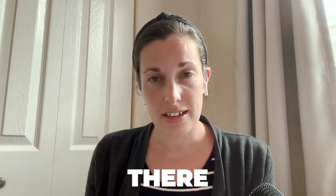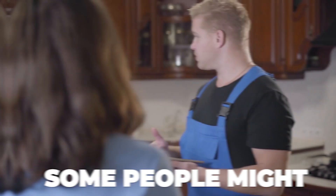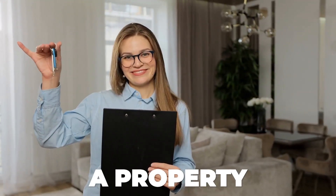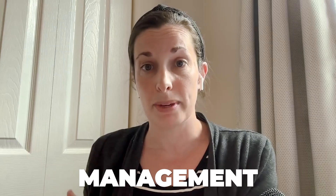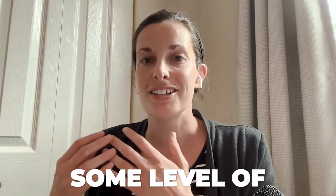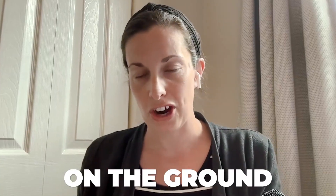Even if you're not on the ground there, you do need some level of support that's there in person. Some people might have a dedicated handyman, some people might have a property manager or a property management team, or some people might have the situation like mine where it's investment partners, but you need some level of support on the ground.